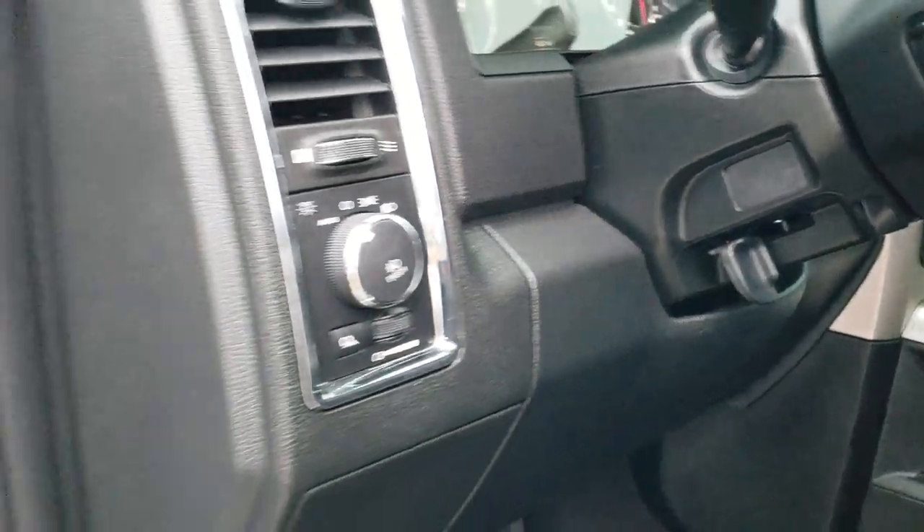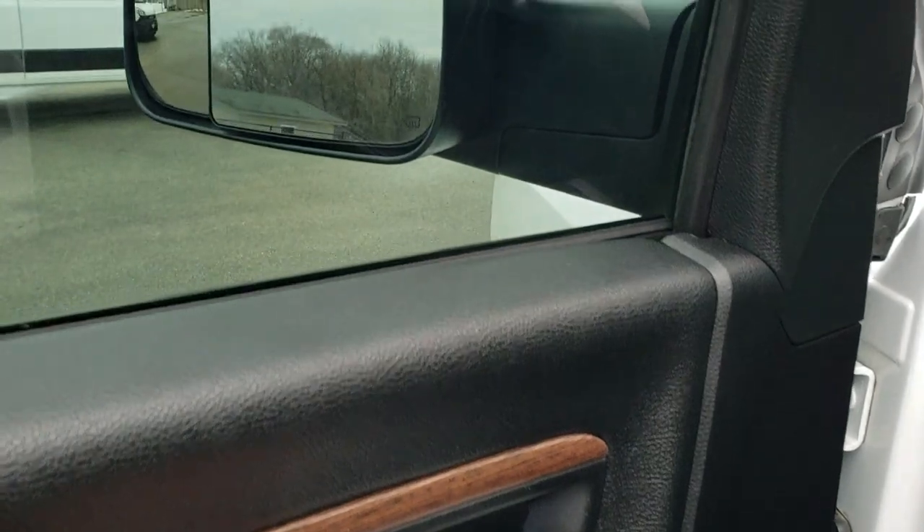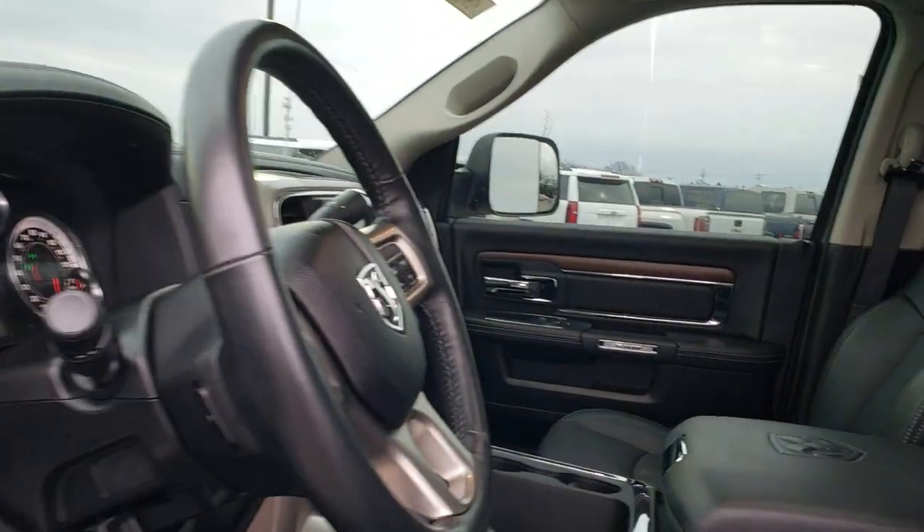Auto headlamps, power windows, power locks, power mirrors — and these mirrors do power fold in. I always like showing both sides to make sure that both sides are working, and they definitely are.